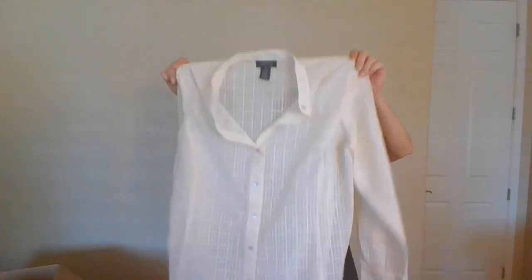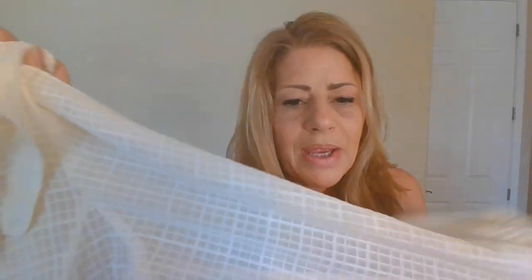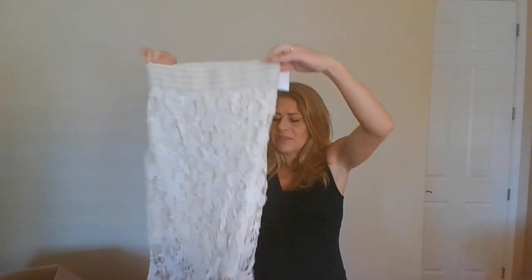This is Jones New York Signature, size 1X — great size. It is a button-down sheer blouse with a mandarin collar, long sleeves, and a window pane sheer pattern to it. Jones New York Signature is valued at $89, so there's a possible $35 payout. You can see how big the difference is on some of these items. This happens to be a Canar skirt — their casual skirts go for about $89, so this is also a possible $35. It's a really super cute cream lace skirt with an elastic waistband.